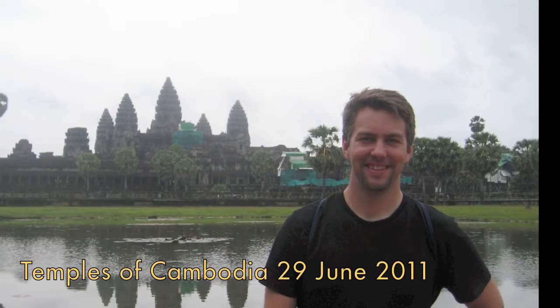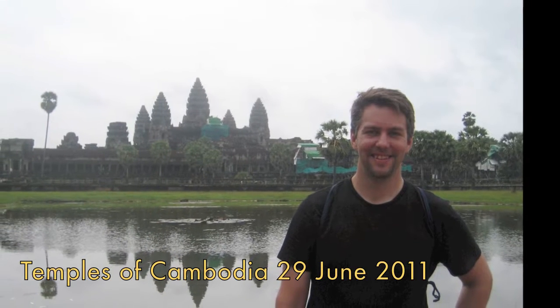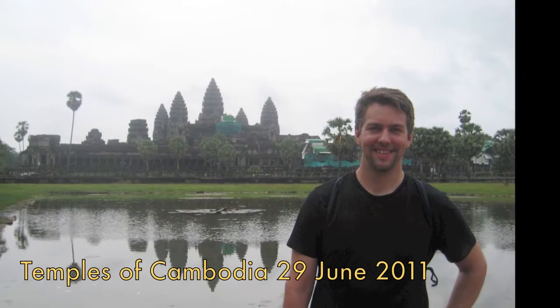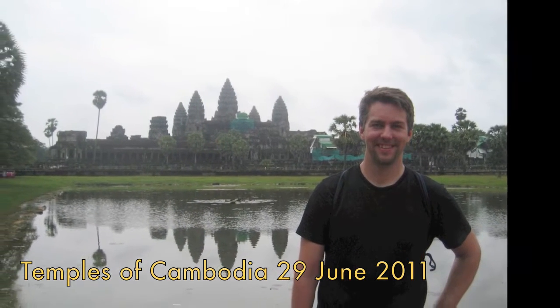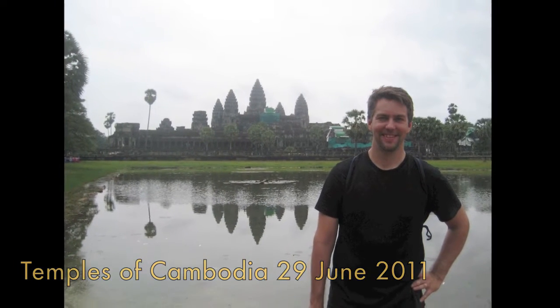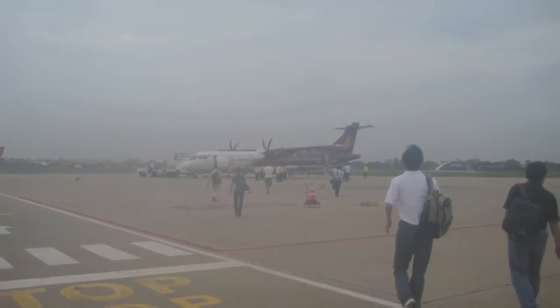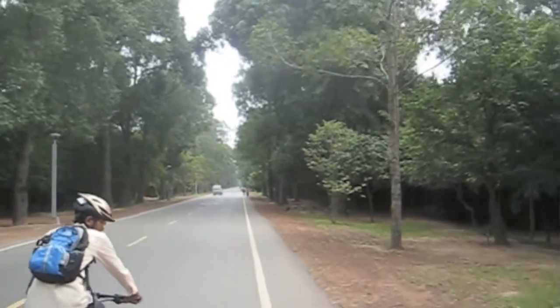This is my trip to the temples of Cambodia on the 29th of June 2011. I took a mountain bike ride through the jungles of Siem Reap's temple area — it's totally awesome. Here's the prop plane that takes me to Siem Reap, and then I'm riding on a bike in my tour.